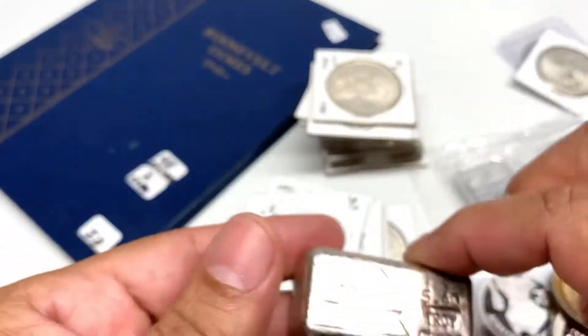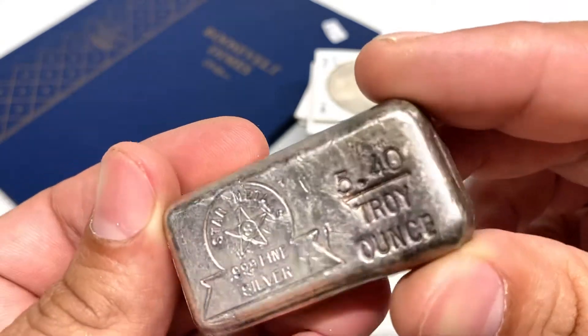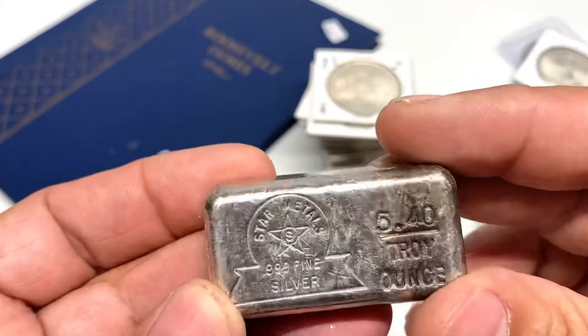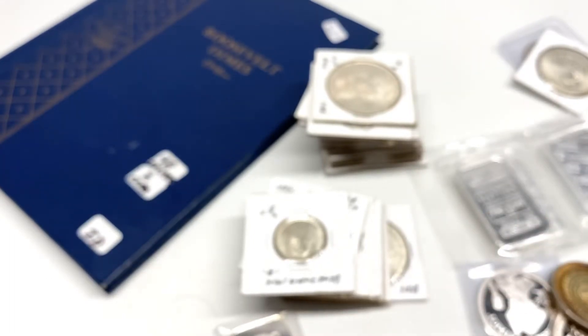That's everything we picked up at this quarterly coin show. One of my favorites right here — beautiful toning. Great coin show overall, lots of cool stuff. Did not pick up any gold this time around — lots of silver, lots of stuff that caught my eye. All right guys, take care, we'll talk to you later.